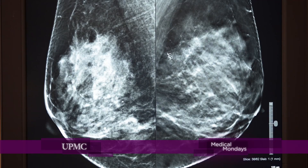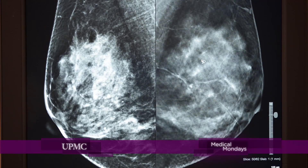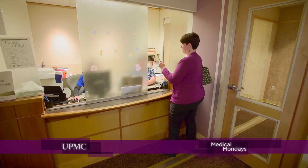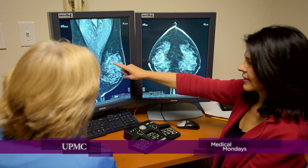It finds more cancers, which to me is why I do what I do — I'm trying to save people's lives. I want every woman to have the same benefits and the same options, no matter which UPMC location they walk through, and to receive the same quality of care. Tomosynthesis is the best tool that I have currently for screening the majority of women, and so it is very important to us that we offer that technology to our patients.